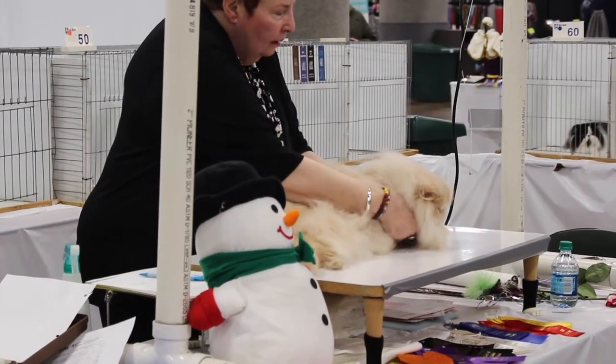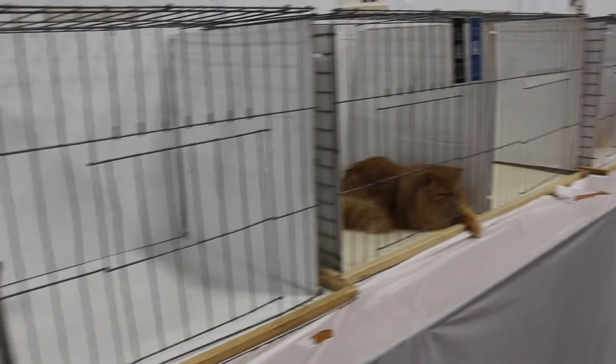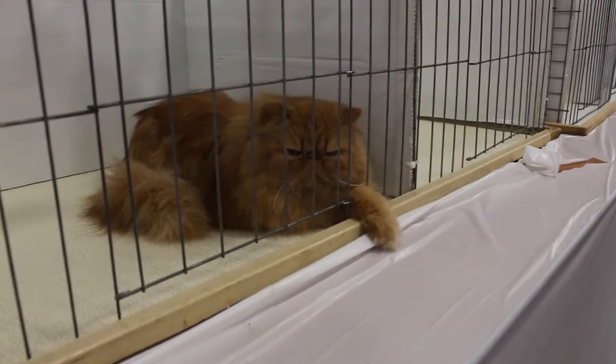They check bone structure, they check eyes, they check ears — they need to fit a standard. A Persian, everything is very round: their eyes, their heads, they've got little ears, their tails are big and foofy. Everything is round — a copy of a Persian.